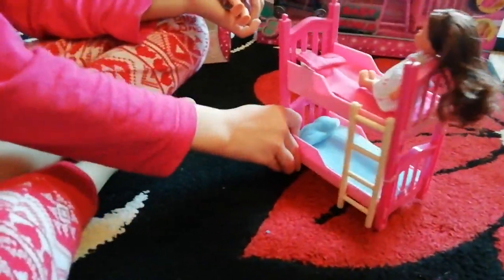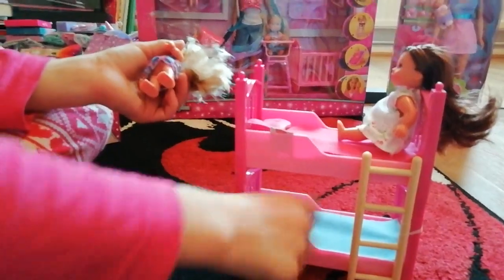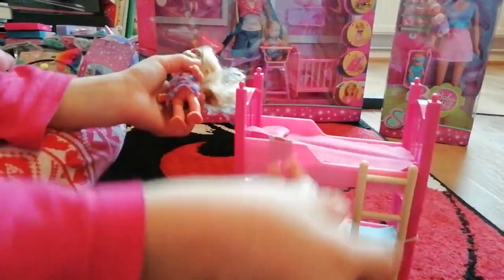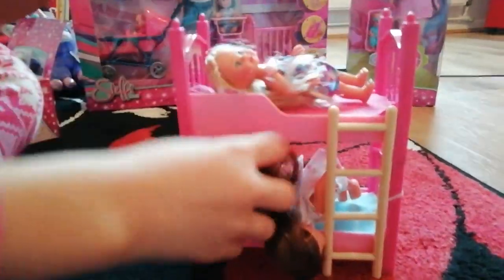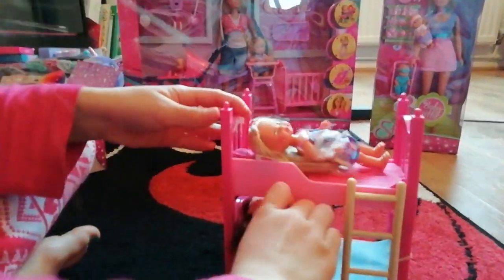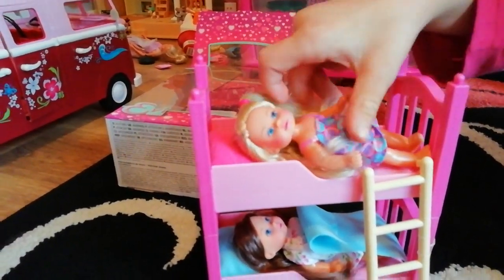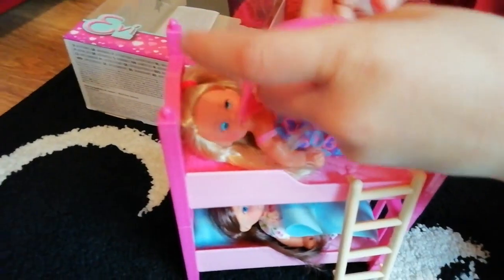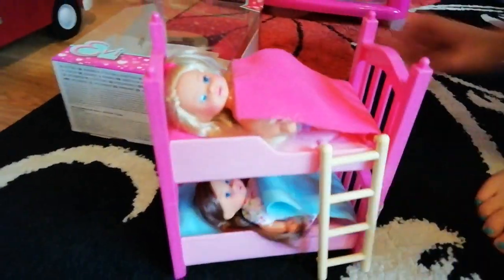I just noticed that she's got blue bedding and she's got pink bedding. Let's put them to sleep - come on girls, it's nap time! We've got her little hair and it's very cute, and then we put her in - this one doesn't cover her - there we go.